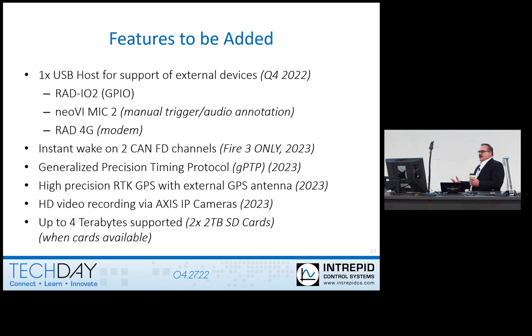There are features to be added. I put some dates in here to give you some rough ideas, because for most things, most people don't use these features — but there are some people that would really need them. The ability for the USB host — that USB type A connector on the side of the Red 2 and Fire 3 — that's usually where you plug in your mic for triggering. That is where you're going to plug in the RAD 4G modem, or a USB modem, and also plug in our Red IO for analog data acquisition. That is going to be supported later on this year.